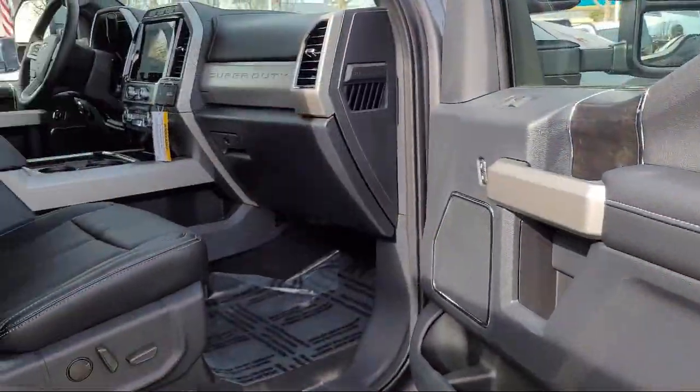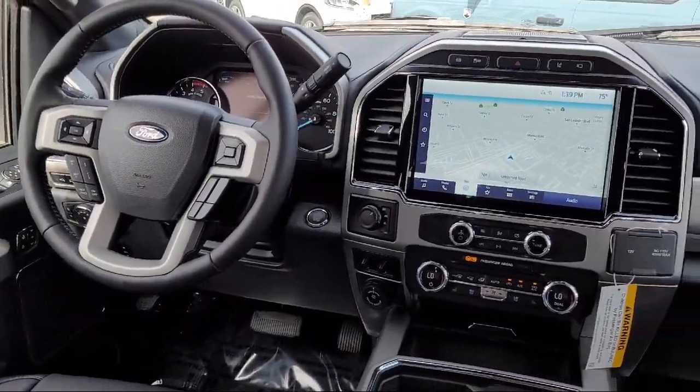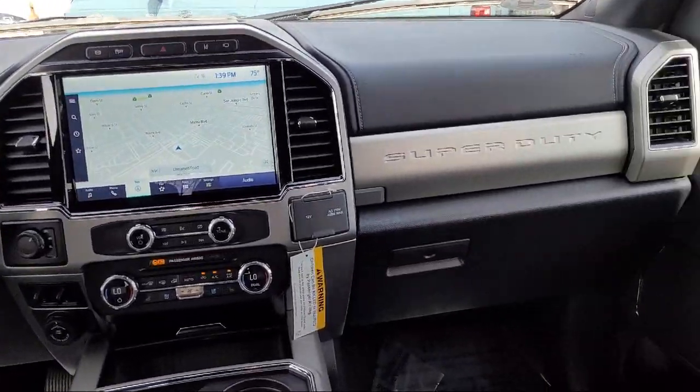It also features electronic stability control, tire pressure monitoring system, traction control, side airbags, and anti-lock braking.